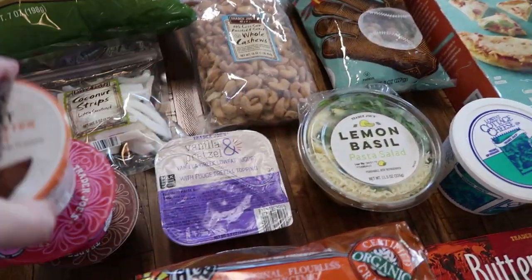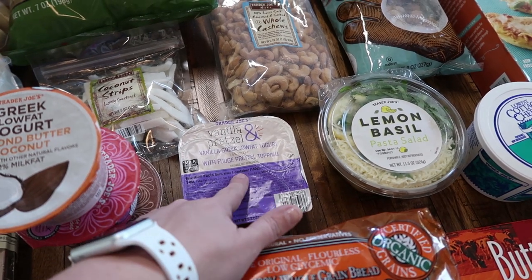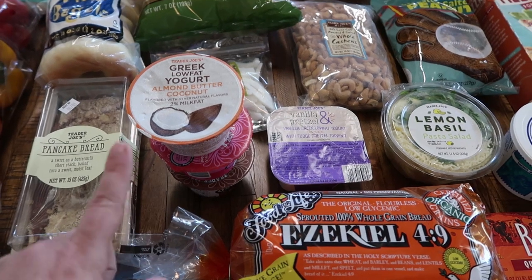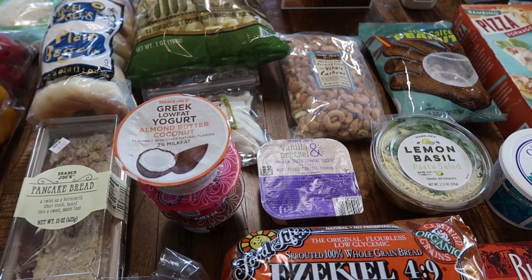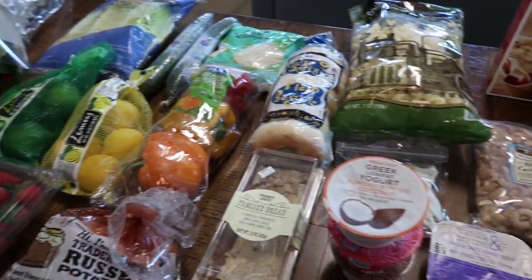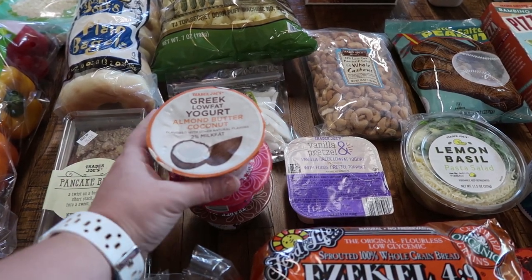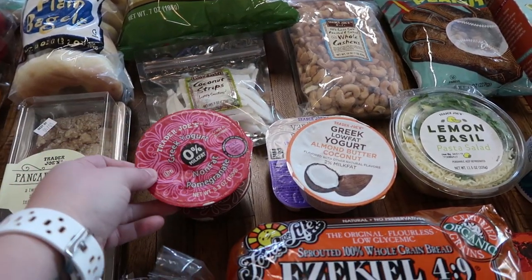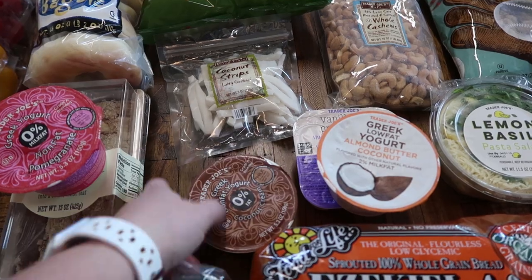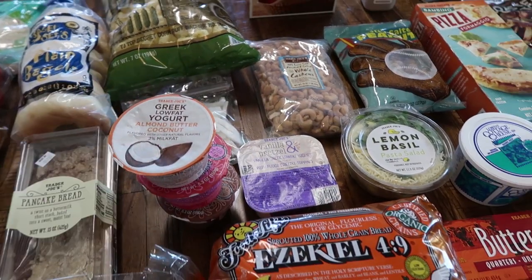Got some yogurts. I've purchased this one before — the vanilla Greek yogurt, low fat, with fudge pretzel topping. It's pretty good. Then I saw these new ones. I do have some granola and I bought the strawberries, and I'll get blueberries at HEB, but these just sounded good. This one is almond butter coconut, this one is pomegranate, and then this one is coconut cream. I have never tried these before, so I'm excited for that.